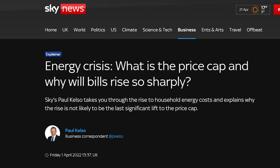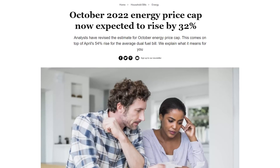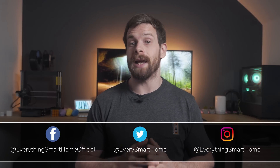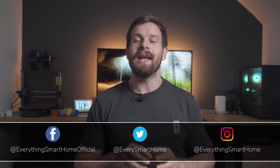Energy prices in the UK and all around the world have been skyrocketing recently, making it more important than ever to save energy in your smart home wherever possible. Let's look at three ways that I use my smart home to save money on my energy bill, and let you know how you can get involved and join me in being part of the energy challenge.